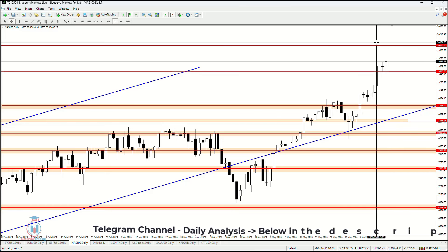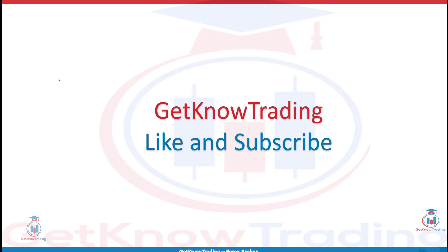That is all for this week's analysis. If you have any questions, feel free to leave a comment. If you liked the analysis, click the like button and subscribe. See you next time and happy trading.